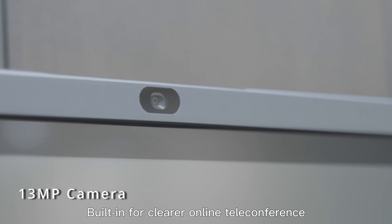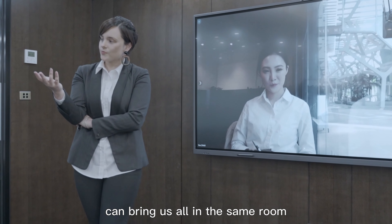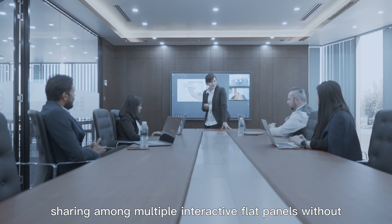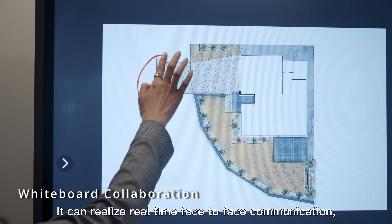Built in for clearer online teleconference, no matter where you are, it can bring us all in the same room. Horian's unique cloud conferencing system supports screen sharing among multiple interactive flat panels without space limit, realizing real-time collaboration.